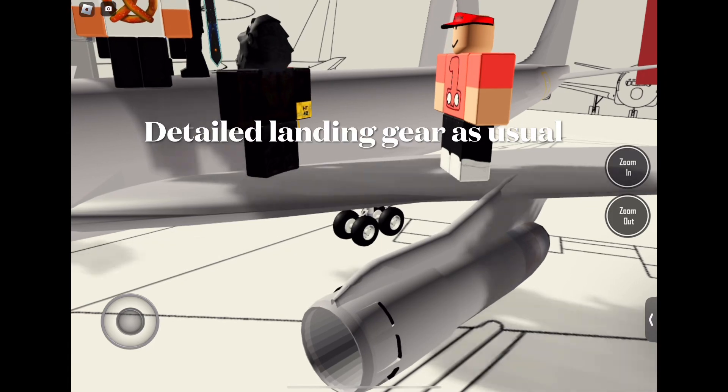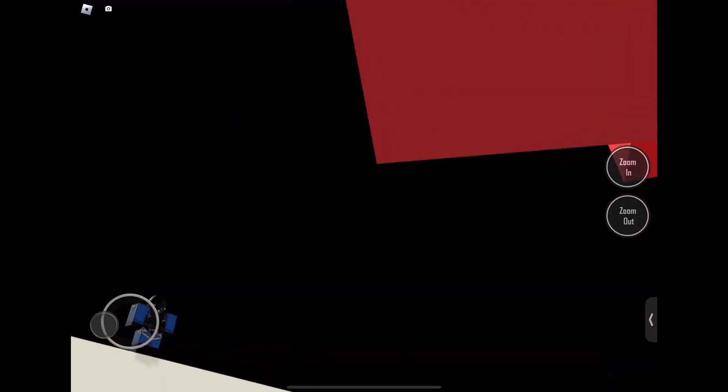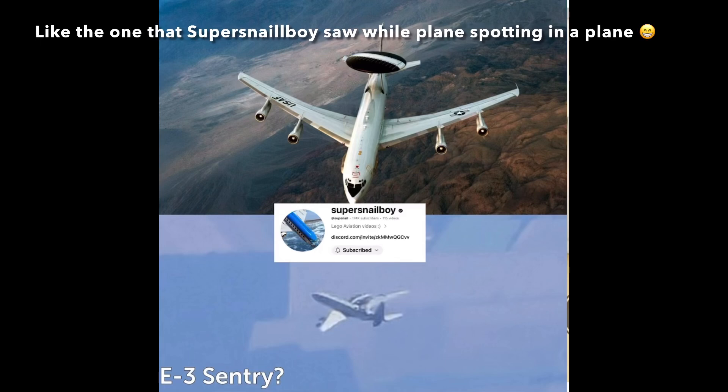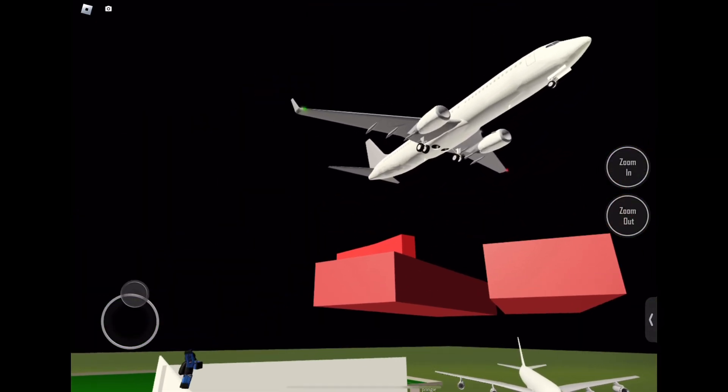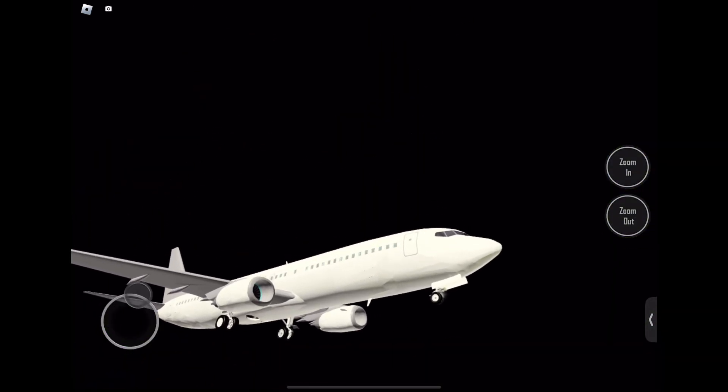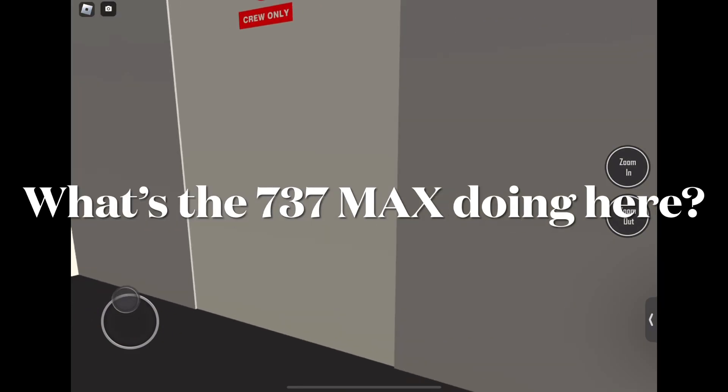Detailed landing gear as usual. OMG, the Boeing E3 Sentry — like the one that Super Snail saw while planes falling in a plane. What's the 737 Max doing here?